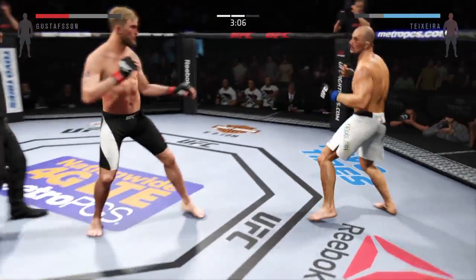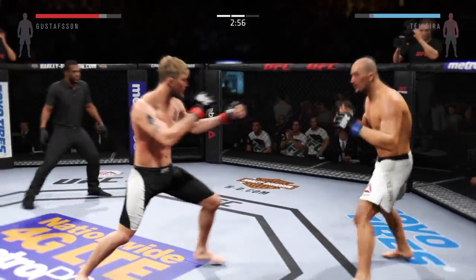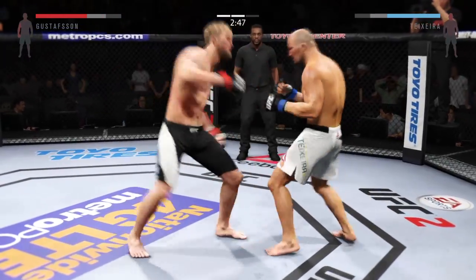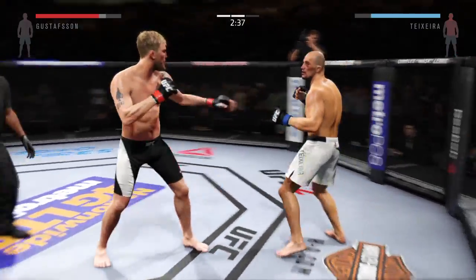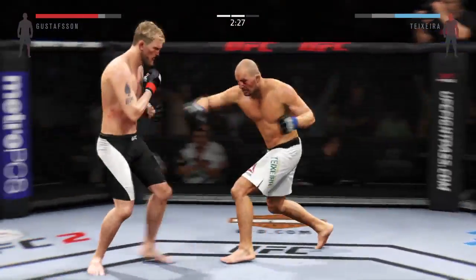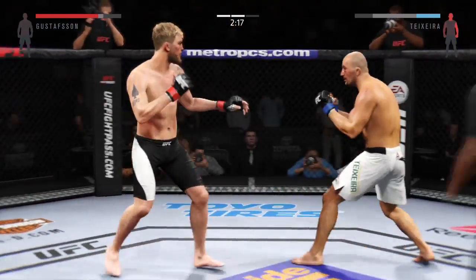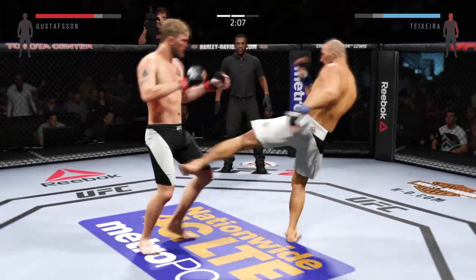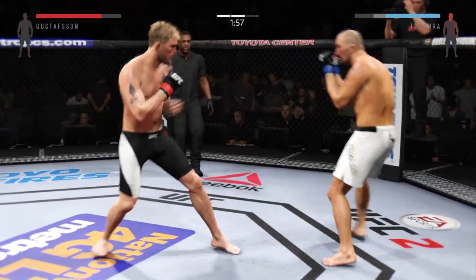Look at the bruising on his right side. Nice body shot. Solid leg kick. Gustafsson with a solid knee. Back and forth — Alexander Gustafsson continuing to punish that wounded eye. You can see the swelling getting worse and worse; he's absolutely targeting that eye and landing combinations on it repeatedly. He's doing a good job with the leg kick, really taking the spring out of his opponent's step.